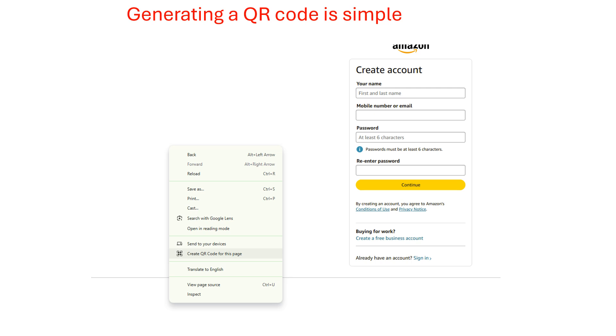Another thing: generating a QR code is a pretty simple thing. If you go to any website — in my case I have this hosted website — and you are opening it in a Chrome browser, you just right-click on the page and there's an option that says 'Create QR code for this page.' It's that simple, and then you can just download it.